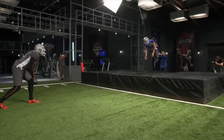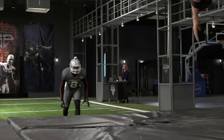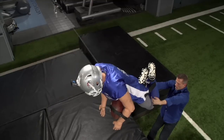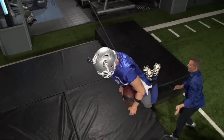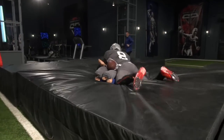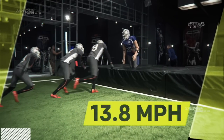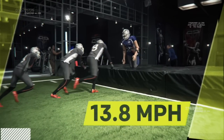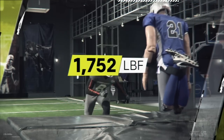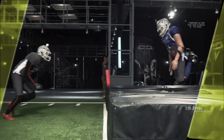And this field general isn't only elite in pass coverage. To analyze his ability to play in the box, we spotted the ball at the one. In just three strides, Adams cranks it up to almost 70% of his top speed, allowing him to demolish our dummy with more than 1,700 pounds of force, stopping it 7 inches short of the goal line.